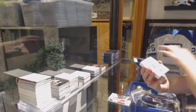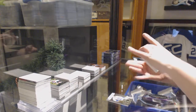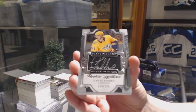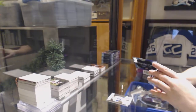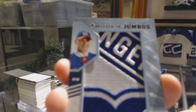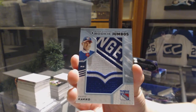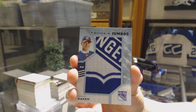We've got number to 249 for the Maple Leafs, Auston Matthews. We've got a Silver on Black Signature number to 249 for the Nashville Predators, Dante Fabbro. We've got Rookie Relic Jumbos for the New York Rangers, Cappo Kakko.